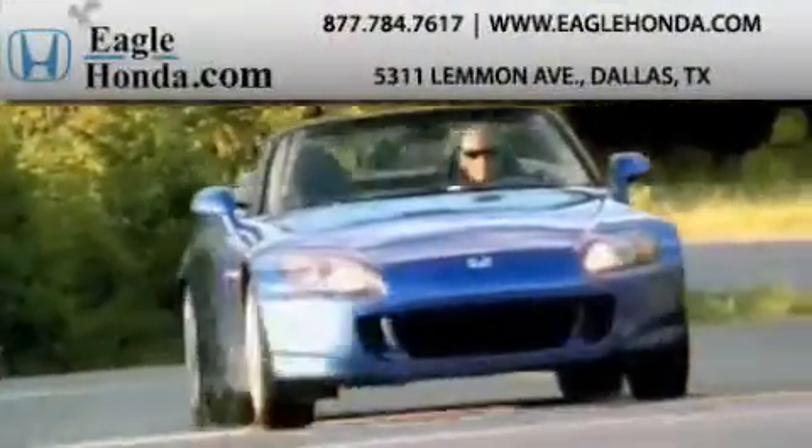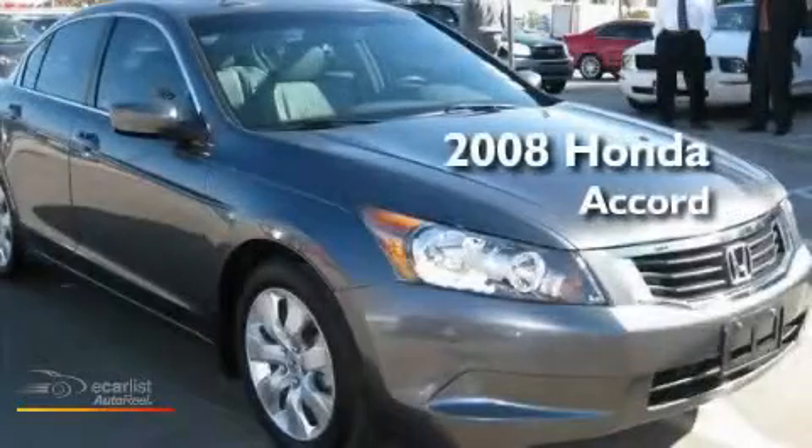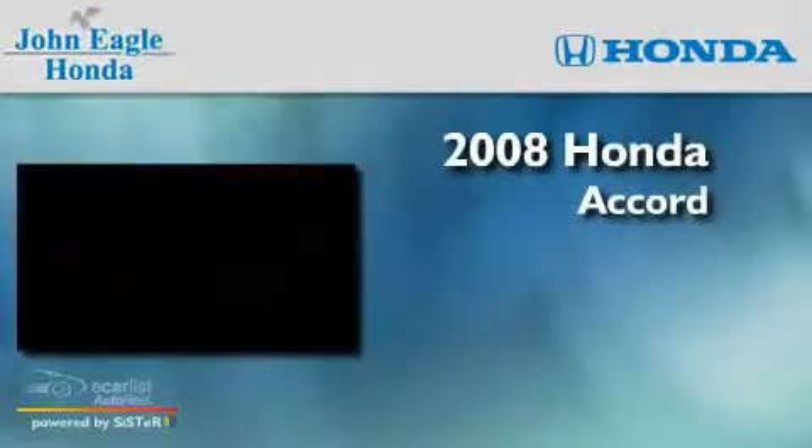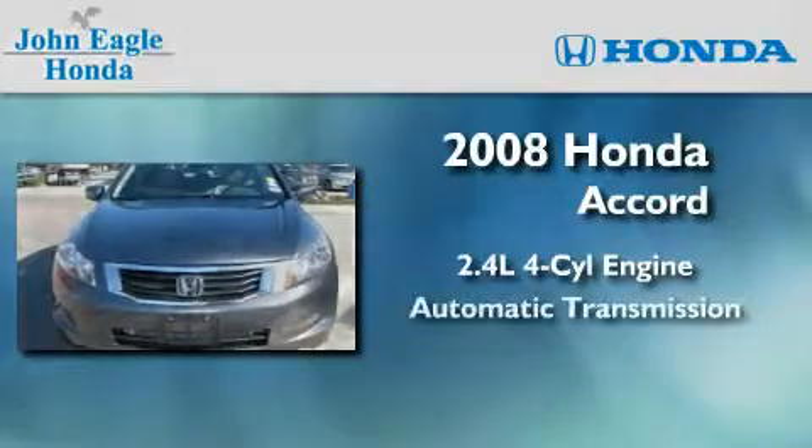Another fine vehicle offered by EagleHonda.com. This is a certified pre-owned 2008 Honda Accord. It features a 2.4-liter four-cylinder engine and an automatic transmission.